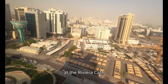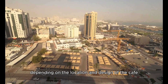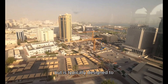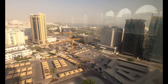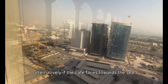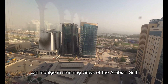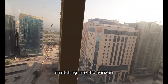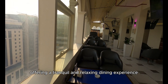At the Riviera Cafe, guests can often enjoy a picturesque view that enhances their dining experience. If the cafe faces towards the sea, guests can indulge in stunning views of the Arabian Gulf, with azure waters stretching to the horizon, perhaps dotted with sailboats or traditional dhows, offering a tranquil and relaxing dining experience.